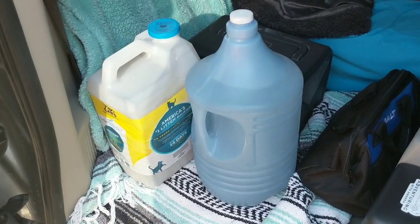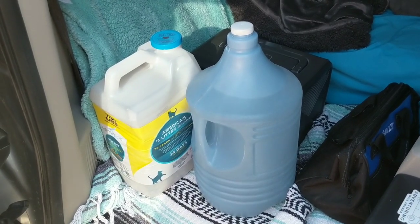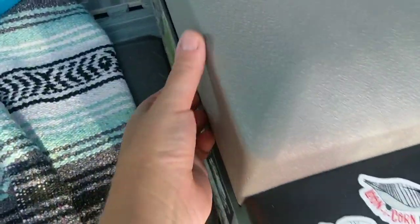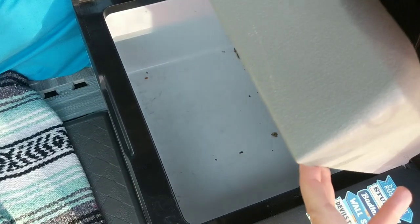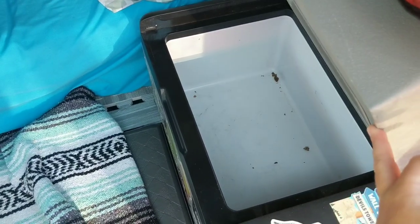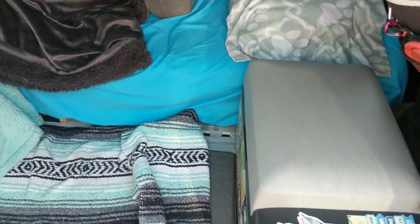I'm essentially restocking everything between my travels and trips — even if I'm just transitioning campsites, I always make sure my stuff is filled up. Now that I have my litter and water ready to go, I also clean out my fridge. I wipe it down with a Clorox wipe in between getting groceries because it'll start to smell if it's left. I always air it out and disinfect it. I like to clean my van in between trips anyway.